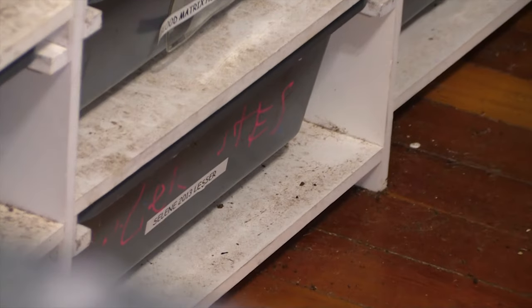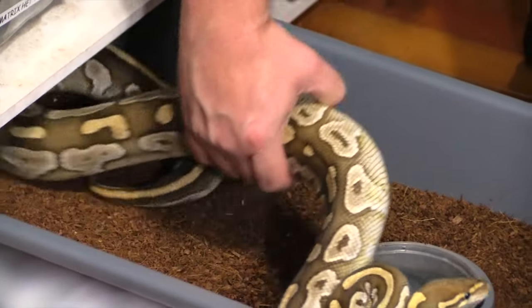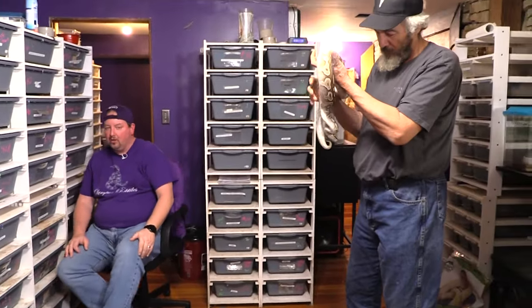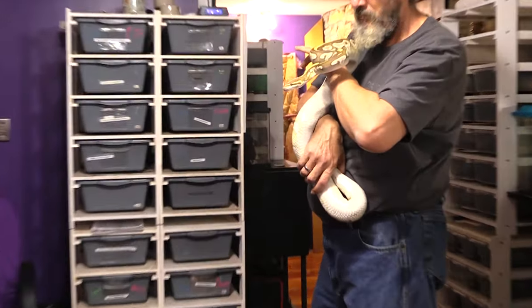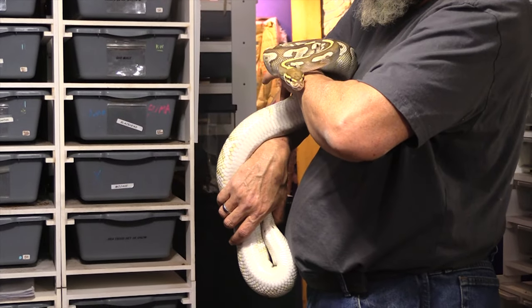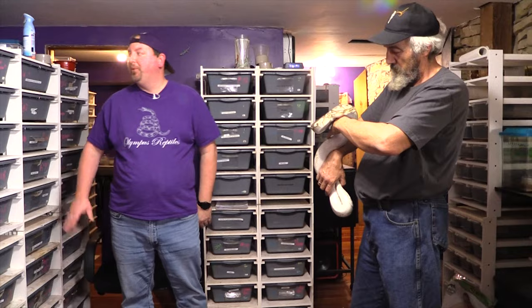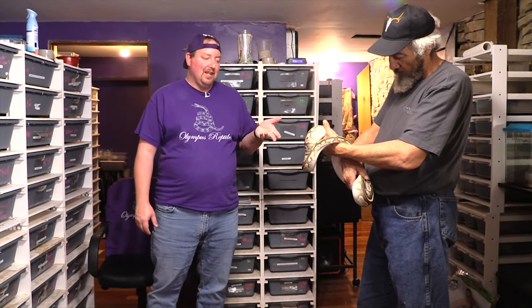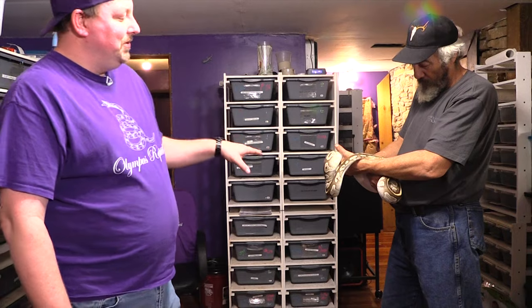Down here we have a straight lesser female — I'll hand her to Kevin — and she's being paired to a pastel lesser male. This one does have the potential to make normals. What we're really shooting for is blue-eyed leucistics. I'll explain in more detail over on Patreon what we're doing with all these clutches. So we're hoping for lessers, super lessers, pastels, and even a super pastel lesser, but yes — normals are possible here.